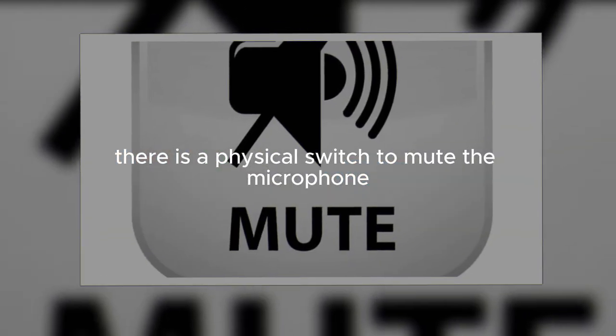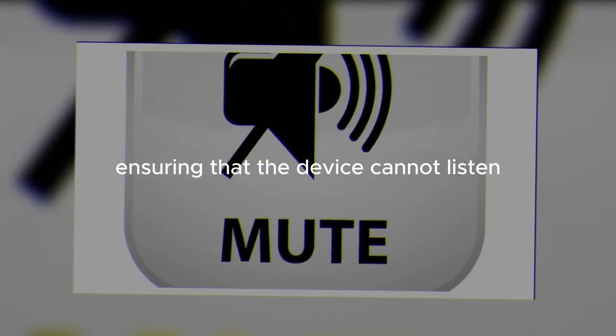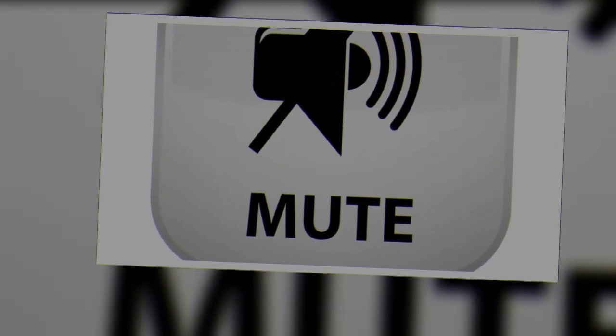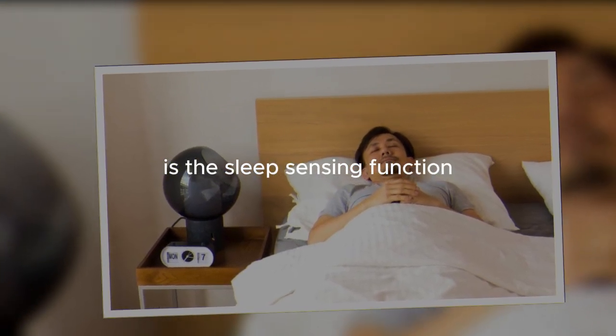Additionally, there is a physical switch to mute the microphone, ensuring that the device cannot listen in when you want privacy. A notable new feature in the second-generation model is the sleep sensing function.